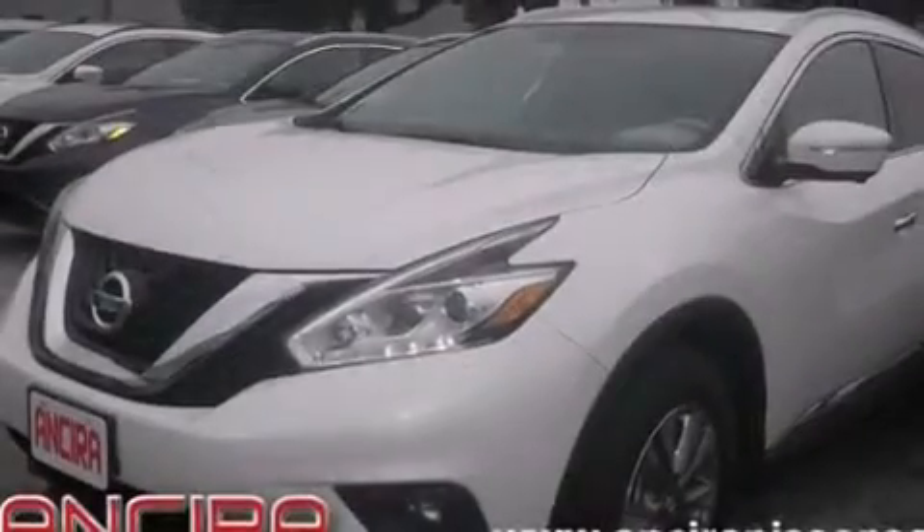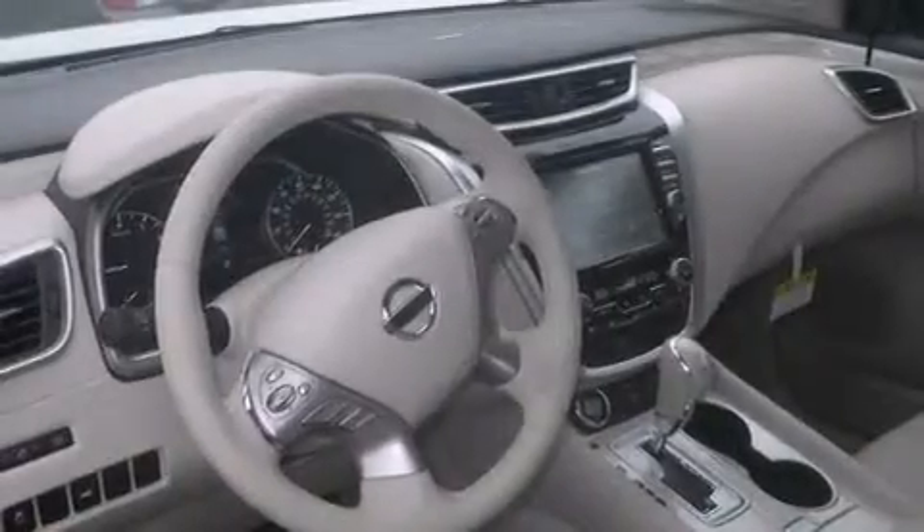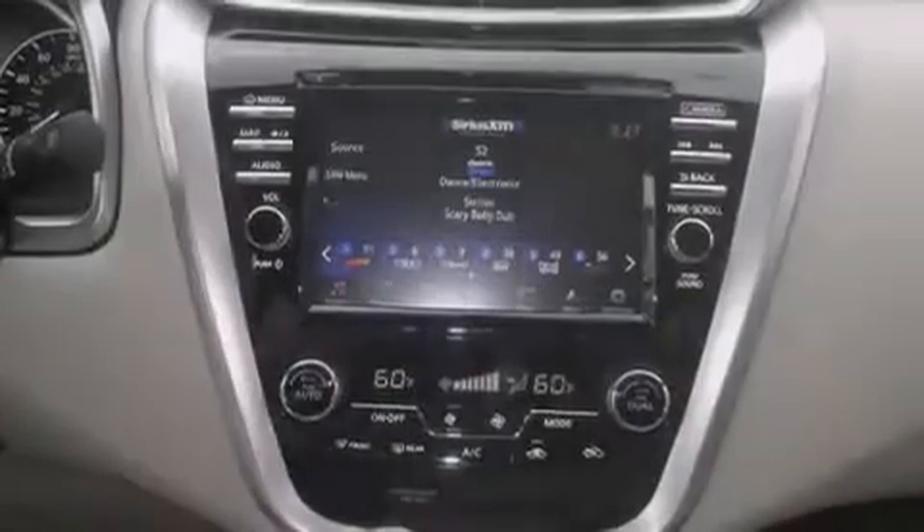Air conditioning with automatic climate control, full power accessories, traction control, and the heated seats can warm you up in seconds, keeping you and your passengers comfortable the whole trip.